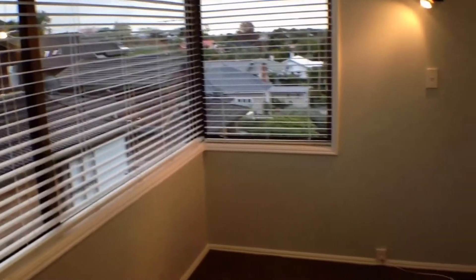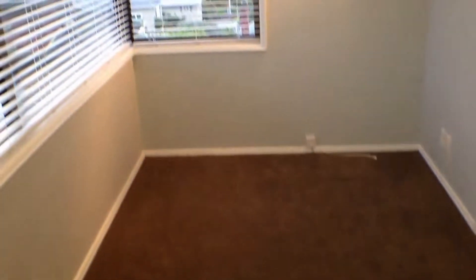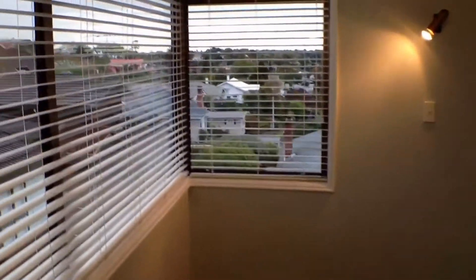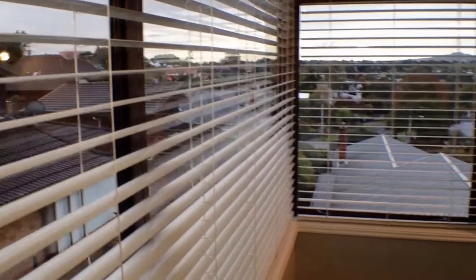This would be the third room — a single room or an office. This room is wired up for TV and phone, so it would be an ideal setup as an office. And again, great views looking north over the slopes of Remuera, with good storage as well.